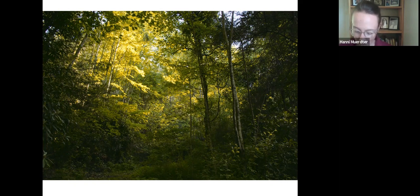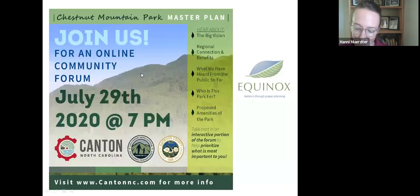We also want things to work out for out-of-town users and locals all at the same time. If you didn't have a chance to chime in on the initial survey, or want to learn more and see maps and photo ideas of what is being considered for the property, tune into the town's public forum on Zoom next Wednesday, July 29th at 7pm. Visit CantonNC.com — the Town of Canton's website — for the link and all information. July 29th at 7pm.